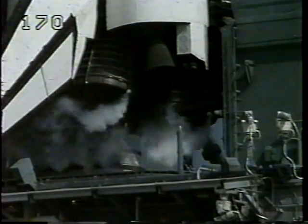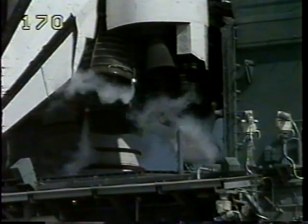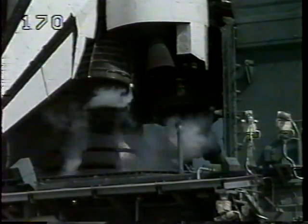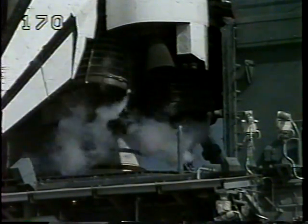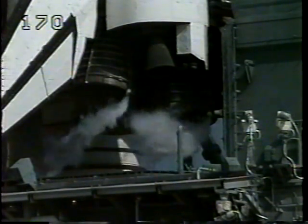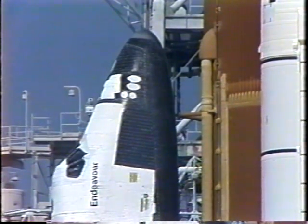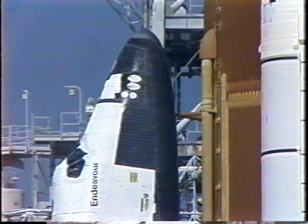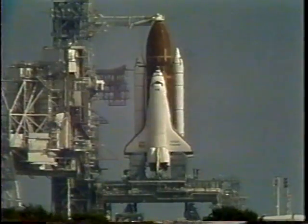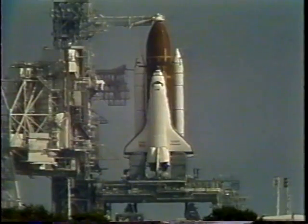Also at this time, the three main engines are being gimballed, going through a steering check and being positioned for launch. Coming up on the three-minute mark, we'll be pressurizing the liquid oxygen tank. All systems remain go for launching Endeavour on America's 50th space shuttle flight in just under three minutes.